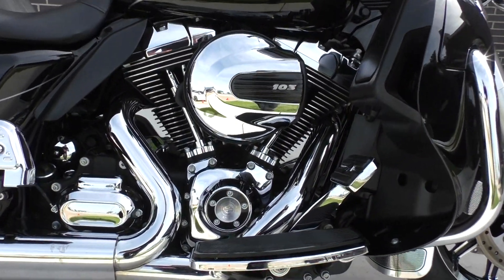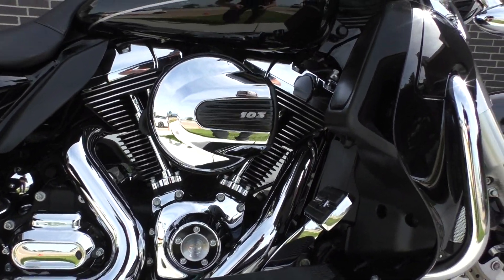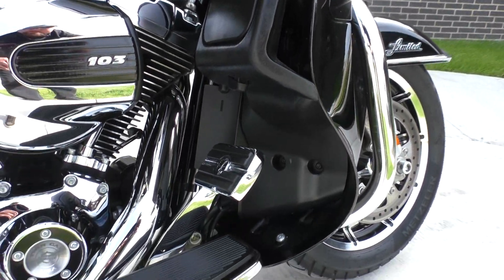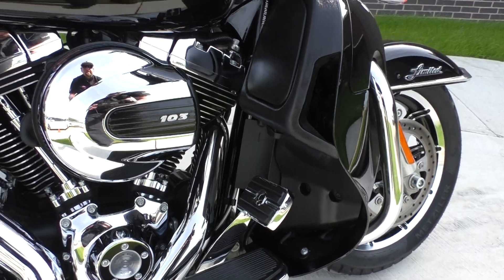We've got the 103 inch fuel injected twin cam and a 6 speed transmission. This one's got the liquid cooled heads. Got the Willie G brake pedal right there.